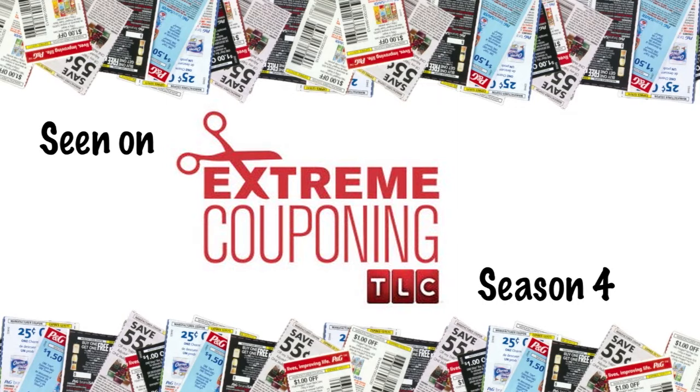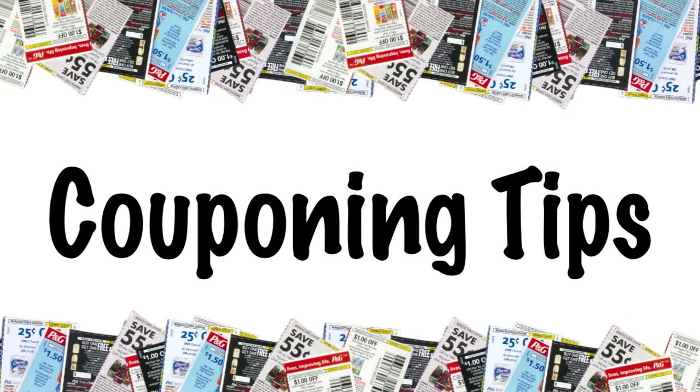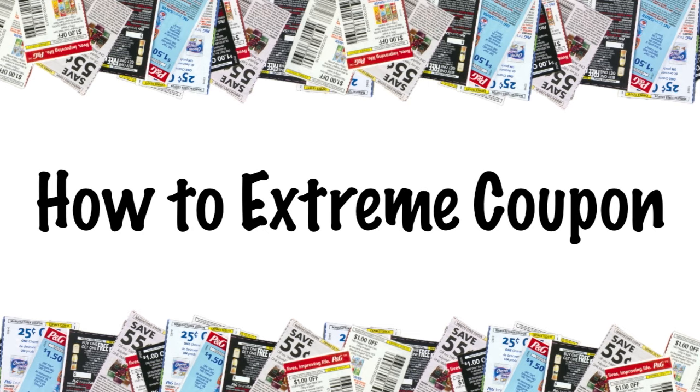Hey guys, it's Brianna with How to Extreme Coupon, and I'm going to tell you the best deals at CVS this week. The first deal is going to be a combination deal — you spend $30 and get $10 in extra care bucks.